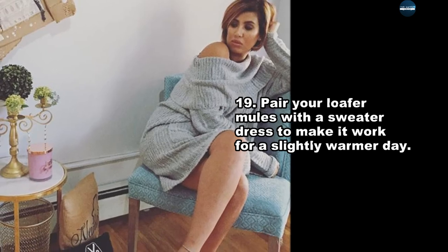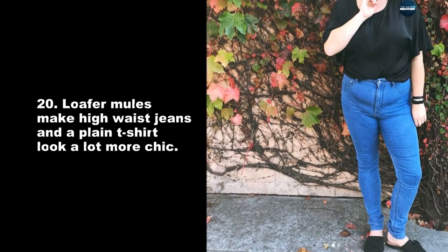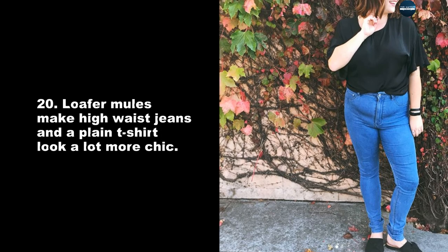Pair your loafer mules with a sweater dress to make it work for a slightly warmer day. Loafer mules make high waist jeans and a plain t-shirt look a lot more chic.